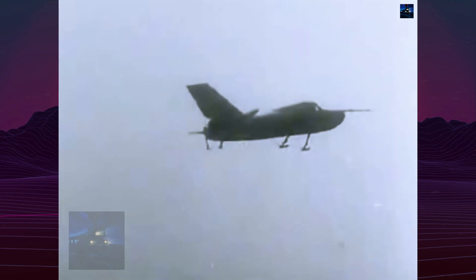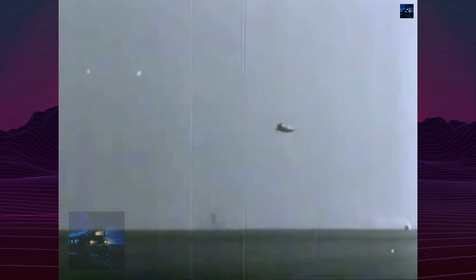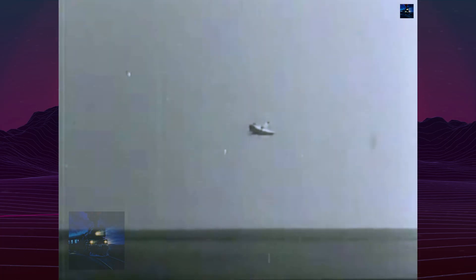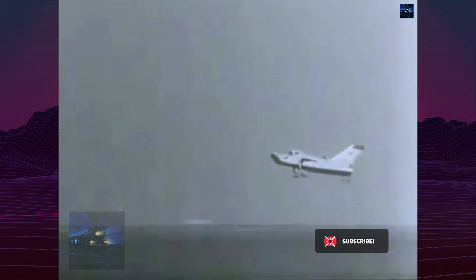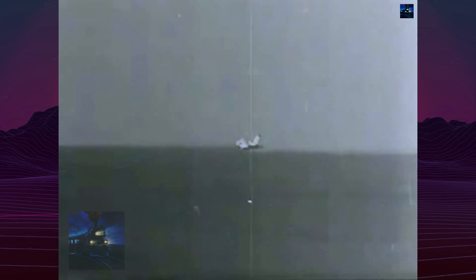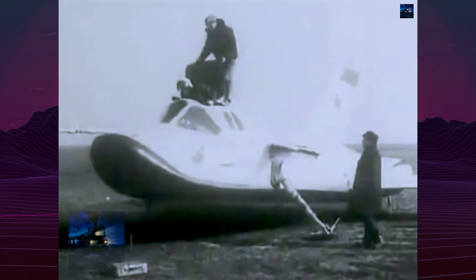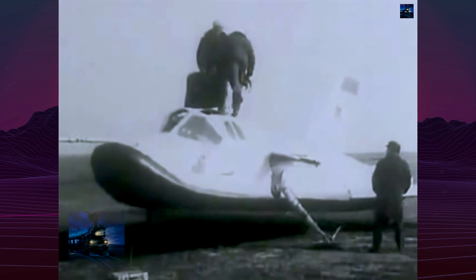In 1977–1978, the MiG-105-11 was carried under a modified Tu-95 bomber for release tests at 5,000 meters. Ten free flights were performed, confirming stability and controllability at subsonic speeds. The final flight in 1978 ended with a hard landing that damaged the airframe, effectively concluding the program.